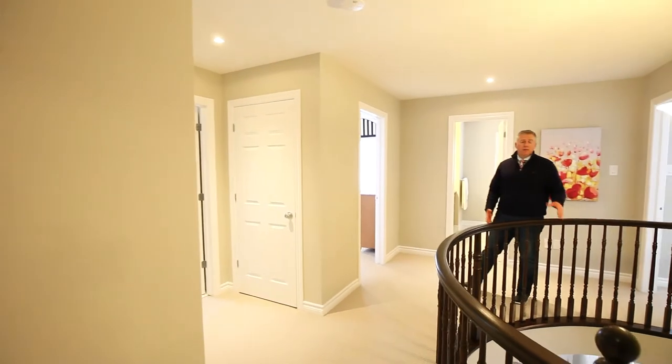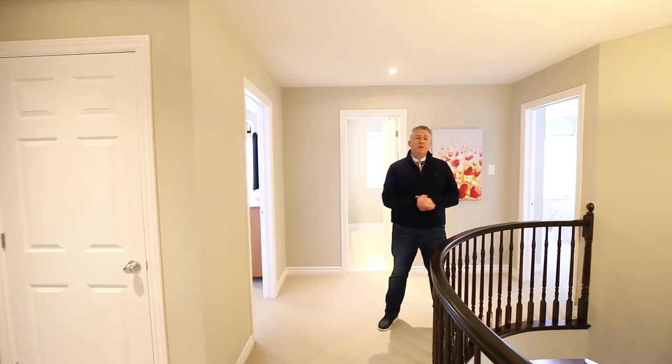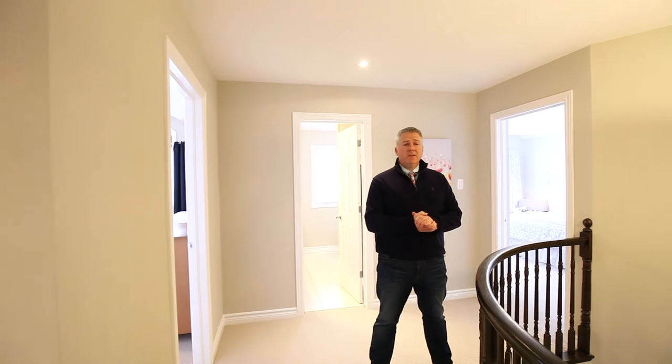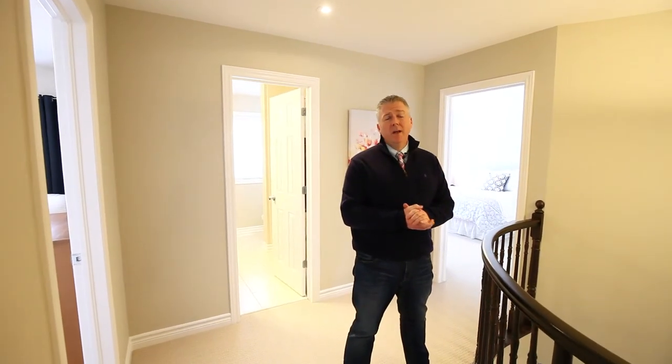What did you think of the master retreat? Not hard to spot all those upgrades in that en suite. This home also features three other great sized bedrooms, upper level laundry. It's conveniently located close to schools, parks and recreation and shopping — everything a family needs.